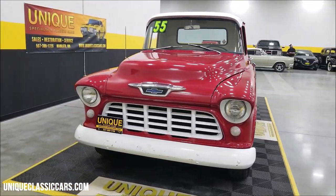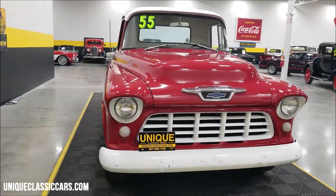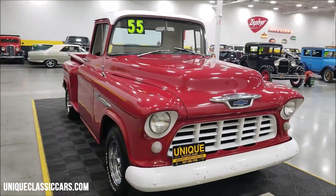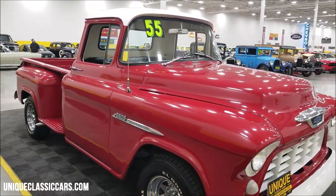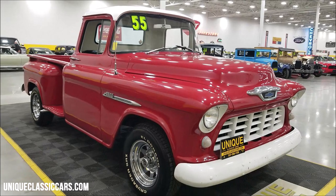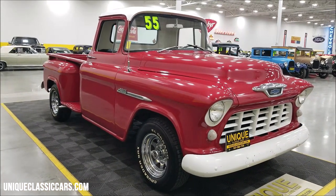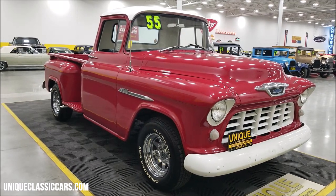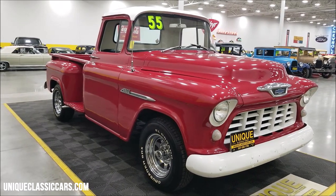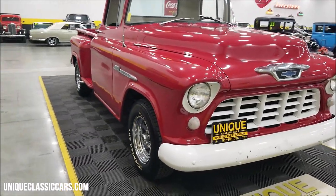That does have a split manifold on it, true dual exhaust. If you want to check out the still pictures — the underside of this truck, engine bay, interior — check out the still pictures at uniqueclassiccars.com, down below this video in the description there's a link. Click on it and that's going to take you right there. Of course you can call us at 507-386-1726.